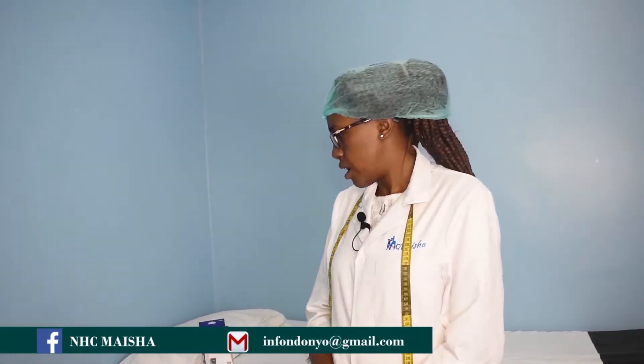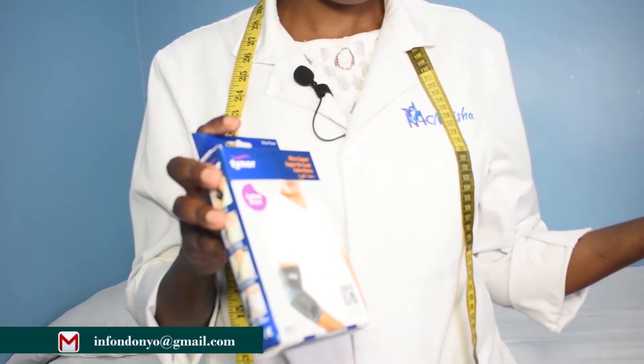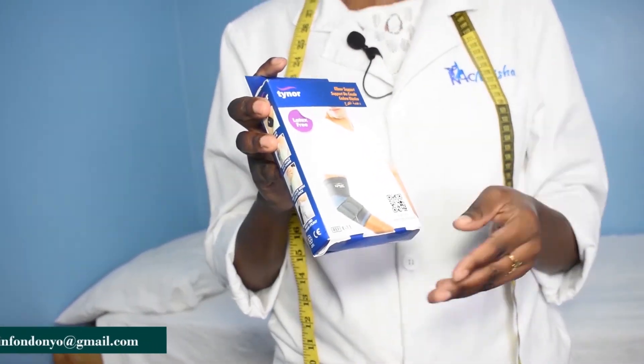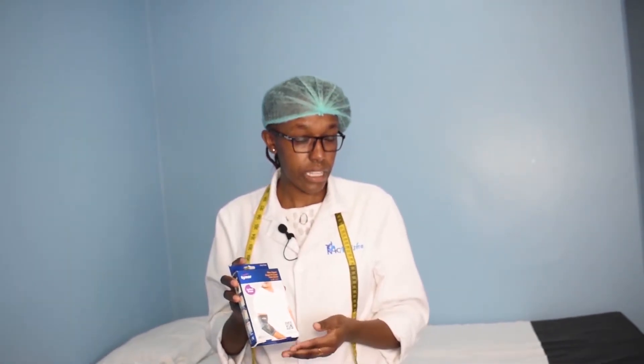We have orthotics — including elbow supports, lumbosacral corsets, knee supports, ankle supports, and arm slings. We also sell auxiliary crutches and elbow crutches to help mobilize our clients easily. We open from Monday to Saturday, and we are also on call on Sundays for any critical physiotherapy needs.